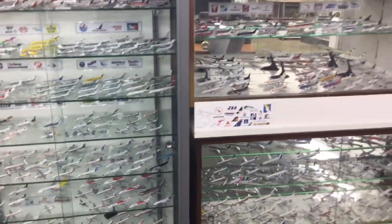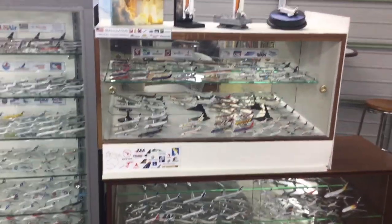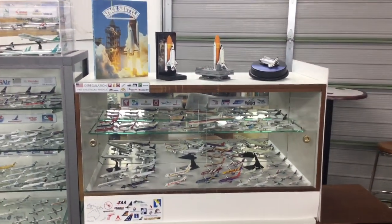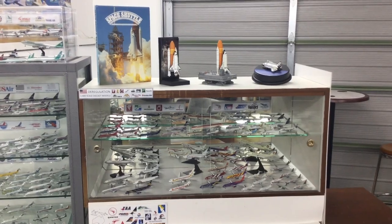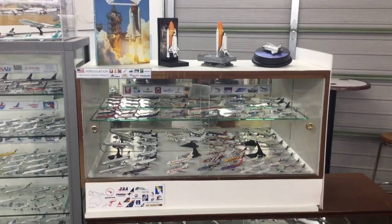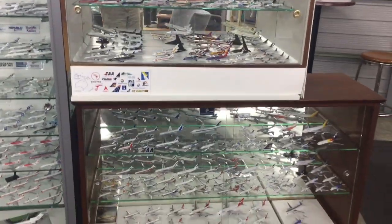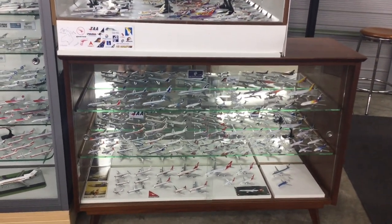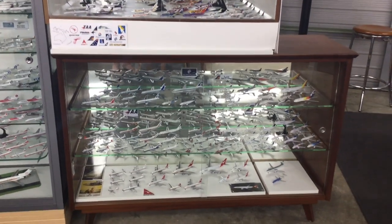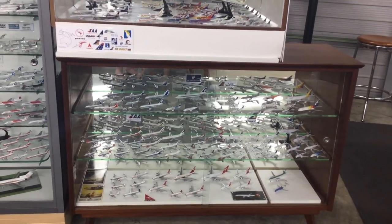Moving into the very last of the display cabinets, it's the deregulation era — plus I've just picked up a few space shuttles recently as well. And then down into the last geographical zone, which is Oceania: we've got New Zealand, we've got Australia, and we've got some Pacific islands like Fiji.